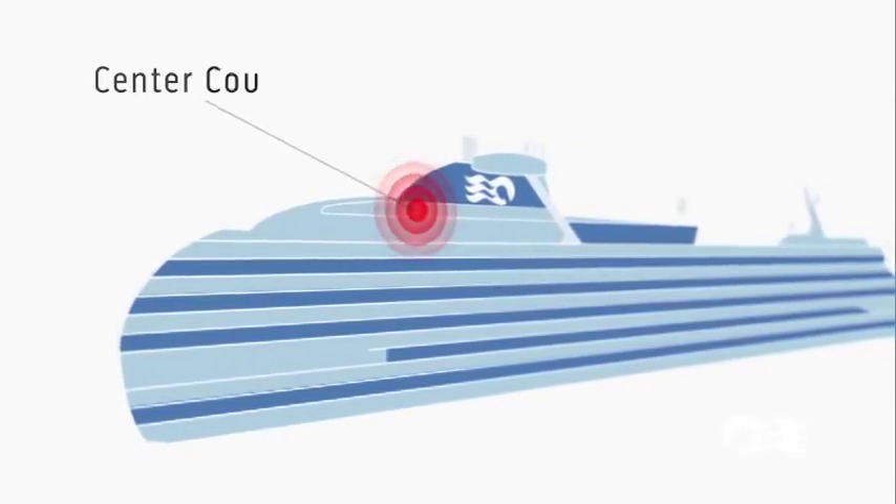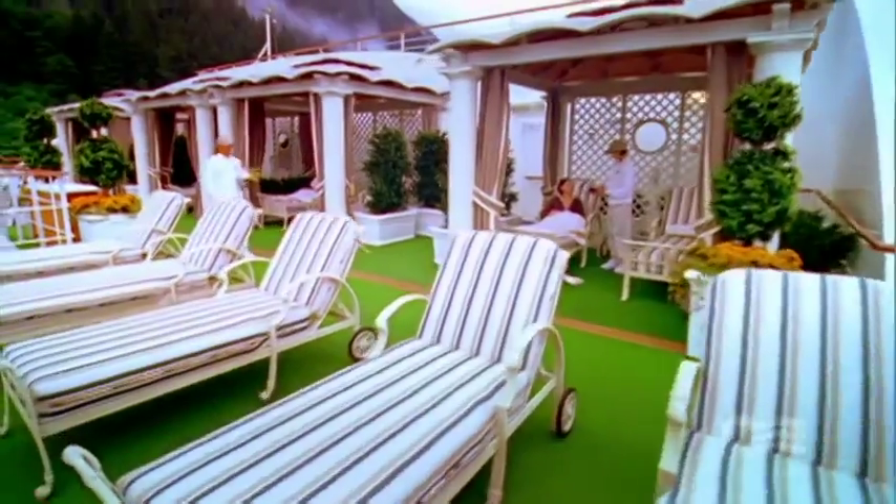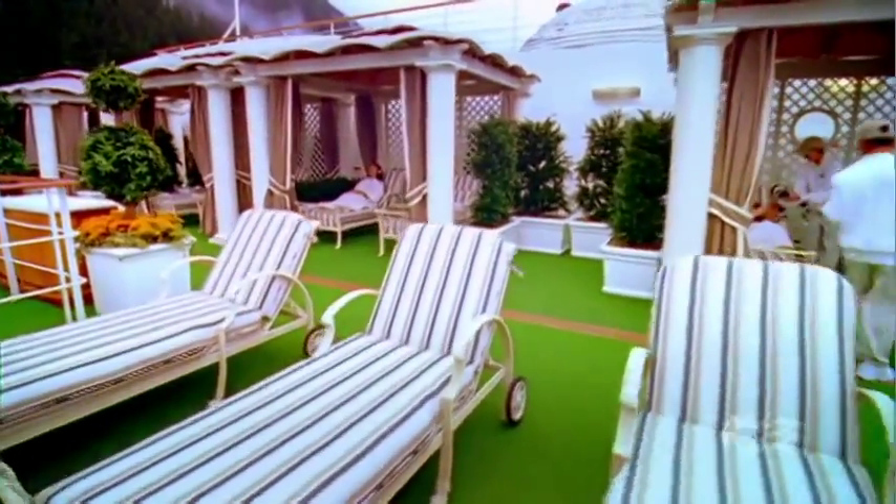Center Court up on the AF Sports Deck will keep you active with pickleball, basketball and more. The Sanctuary is a quiet, on-deck retreat exclusively for adults and attended by Serenity Stewards for the ultimate in pampered relaxation.